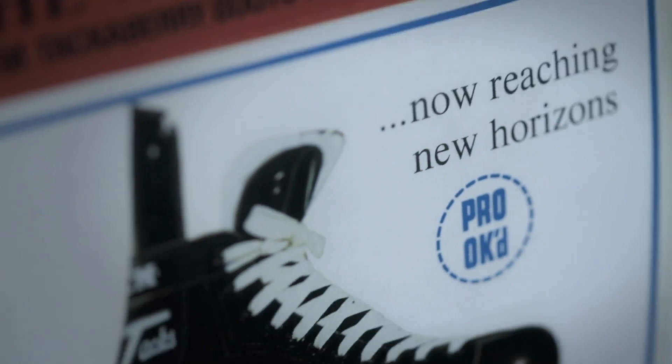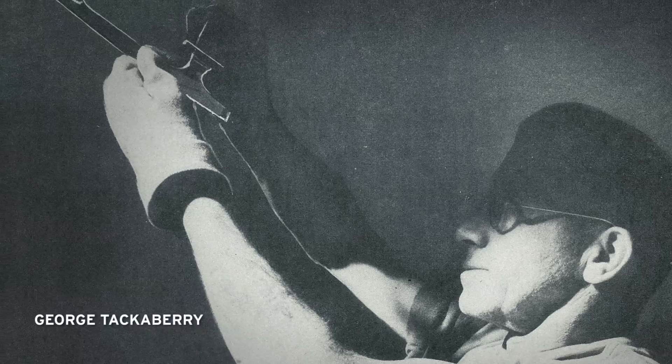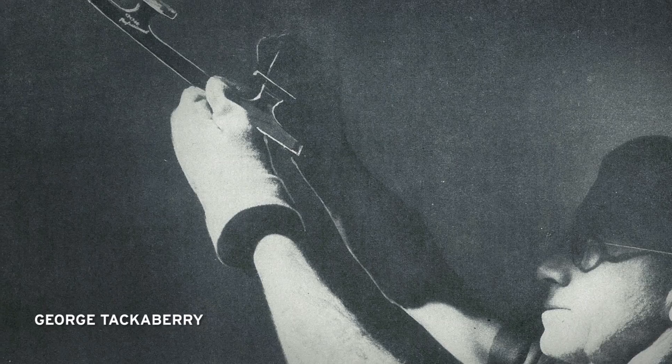It originated back in 1905 when a player — a future Hall of Famer named Joe Hall — was looking for a better boot for his skate. He asked a shoe designer named George Tackaberry to design him a better boot, and George went ahead and did that. That's where Tackaberry and Tack started.